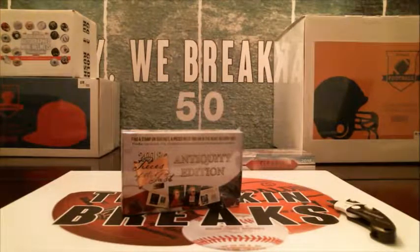All right guys, got another 2018 Pieces of the Past Antiquity. It's a really fun break, not sports related at all, but it is American and British history, so you've got all kinds of relic pieces, some cool cards from historical figures, presidents, all kinds of stuff, and a chance to find one-on-ones, cut autos, all kinds of stuff. Let's see what we get.